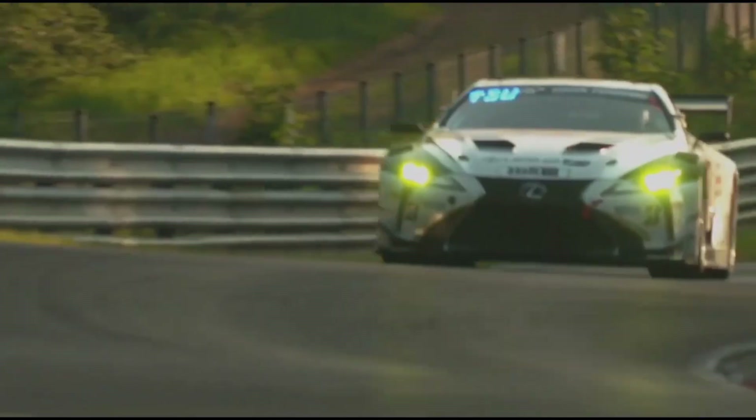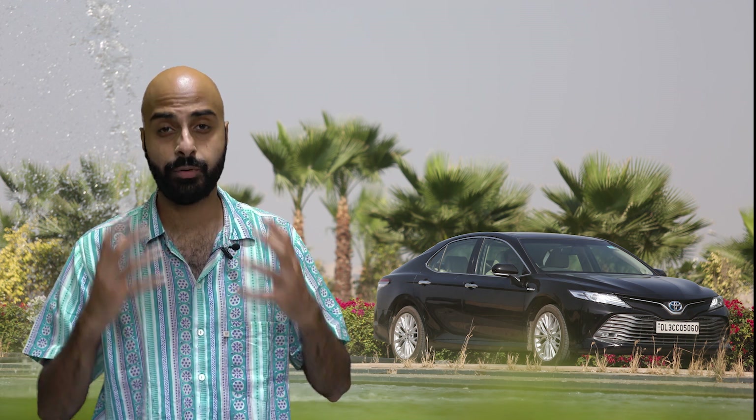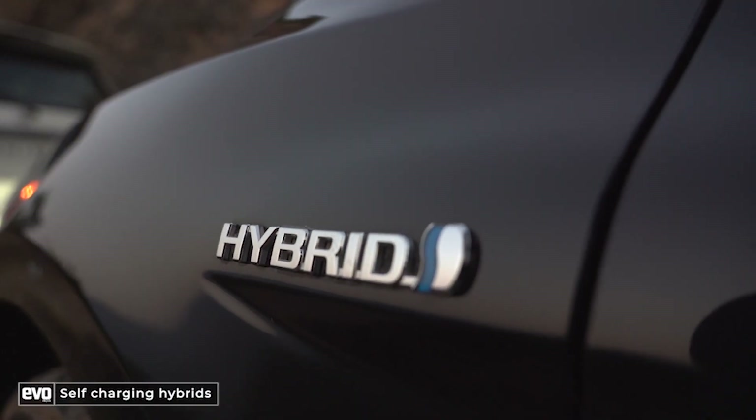Toyota's motorsport teams have braved extreme weather — they've shed blood, sweat and tears to ensure that they are at the top of their game. And that success in motorsport eventually filters down into their road cars as well. Speaking of road cars, it's impossible to ignore Toyota's self-charging hybrid technology.